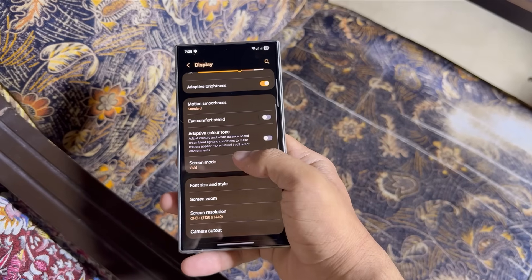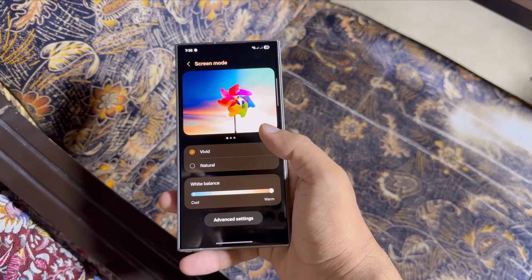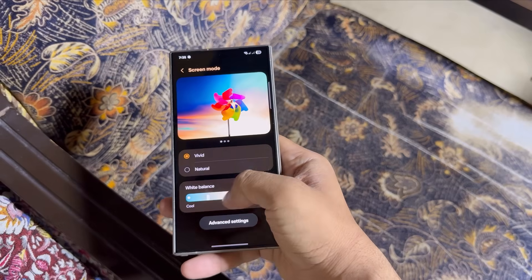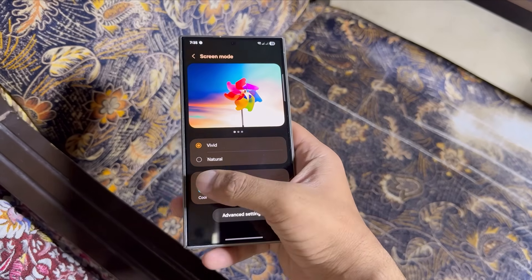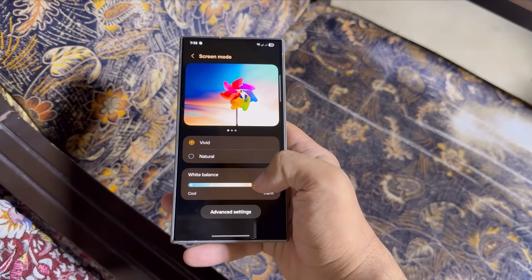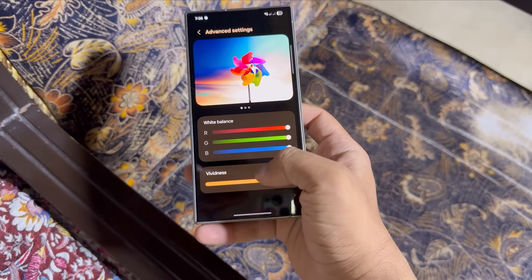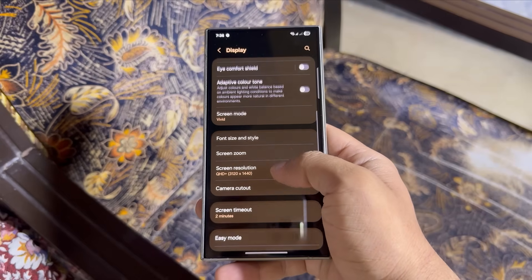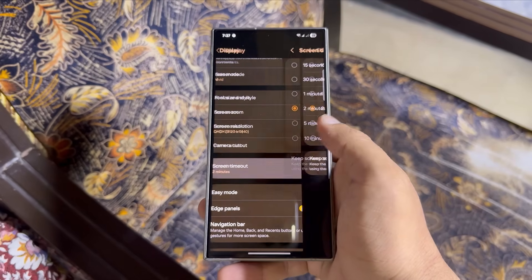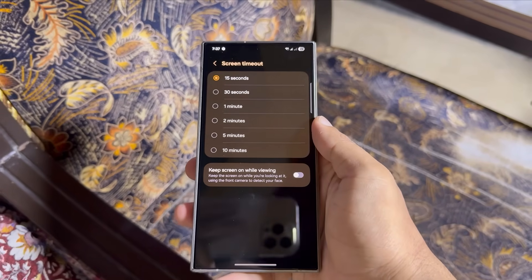When it comes to screen settings, newer Galaxy devices offer a screen mode feature with options like vivid and natural. Choosing vivid makes colors pop, but natural is less intense and a bit more battery friendly. If you prefer vivid, you can tweak the settings by going into advanced options and reducing the vividness slider to the lowest or center setting — this might save a little extra battery. Don't forget the screen timeout setting; if it's currently set to a high value, reduce it to around 15 seconds. That alone helps conserve battery.